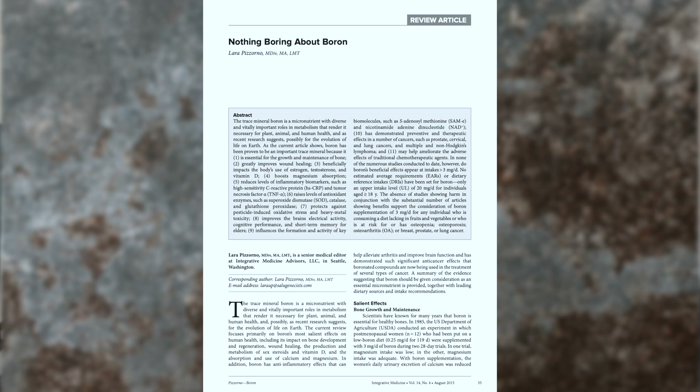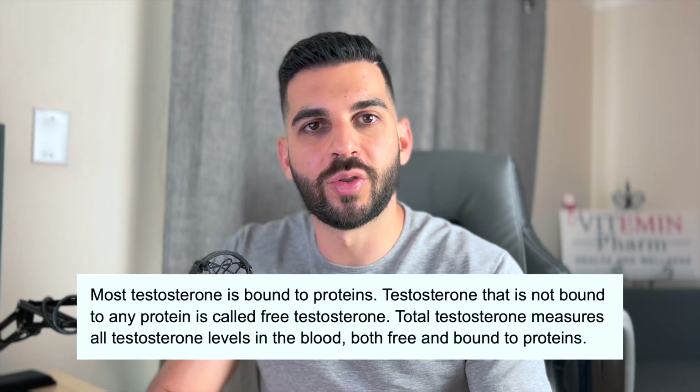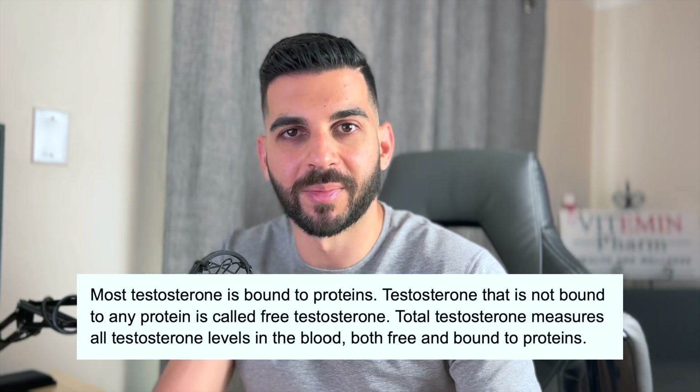The first thing I want to go over is dosage. In this first study titled 'Nothing Boring About Boron' from 2015, after one week of supplementation in 20 healthy males, we see a significant increase in free testosterone from 11.83 picograms per milliliter to 15.8 picograms per milliliter. This is important because protein-bound hormones cannot exit the capillaries. Testosterone can be bound to albumin or another protein, but free testosterone is able to be used by the cells. If testosterone is bound to sex hormone binding globulin, it is not able to reach the cells and have its effect on the body. What we are interested in increasing is free testosterone, which is bioavailable to all the cells.